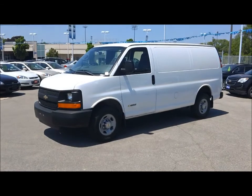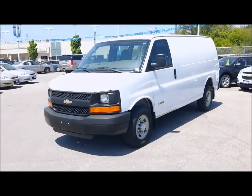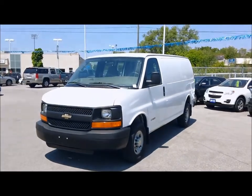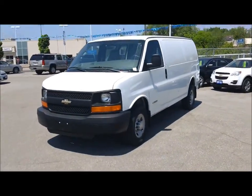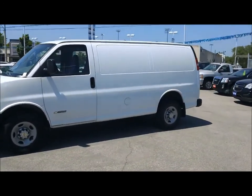Hey, it's Dave Hicks at Ontario Motor Sales. I want to show you this 2006 Chevrolet Express 2500 series cargo van. We don't often get these in stock and when we do they go pretty quickly, so I want to just give you a quick walk around and tell you a little bit about this one.